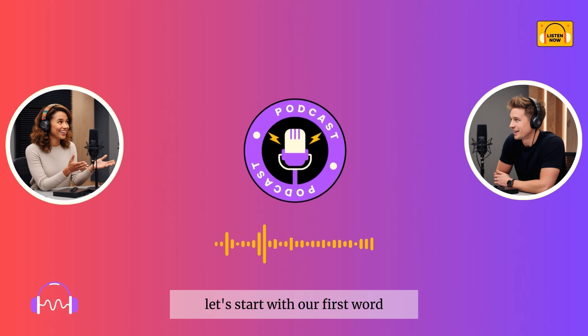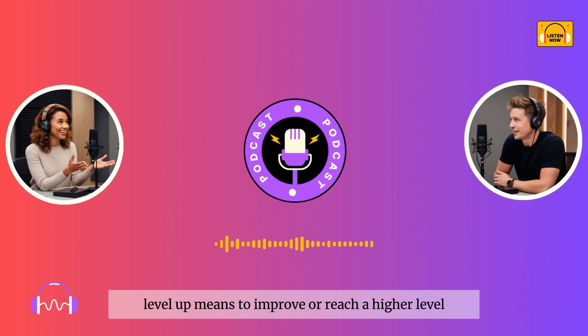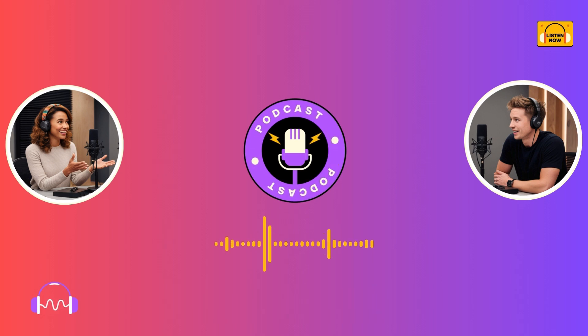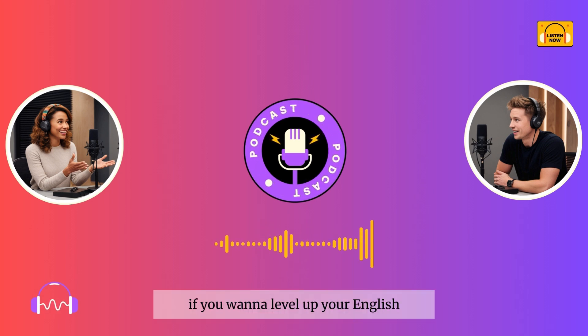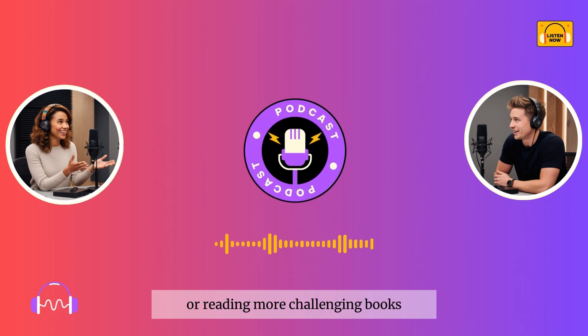Let's start with our first word: 'level up.' Level up means to improve or reach a higher level, especially in skills or abilities. In this case, it refers to making progress in learning English. Example sentence: If you want to level up your English, try speaking with native speakers or reading more challenging books.